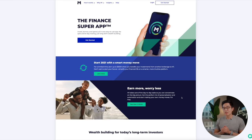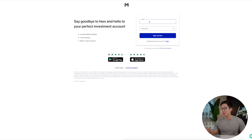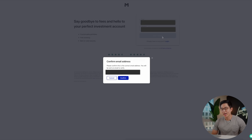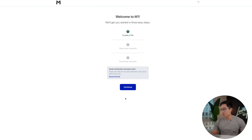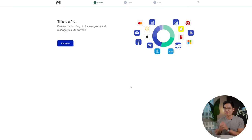So here we have the M1 Finance home screen. We're just going to go up to the top and click Get Started. Here you're going to enter in your email as well as your password and click Sign Up Now. Then it's going to have you confirm your email address. After you do that, you'll be allowed to create a pie, open your account, and fund your account. So we click Continue. And this is where you create your pie, which is where you choose what stocks you want to invest in. I'm going to skip this part for now and do it later on.